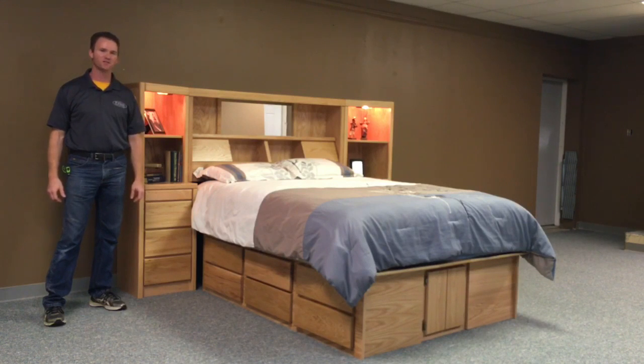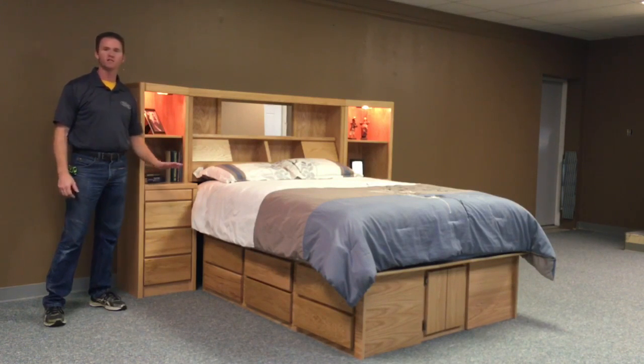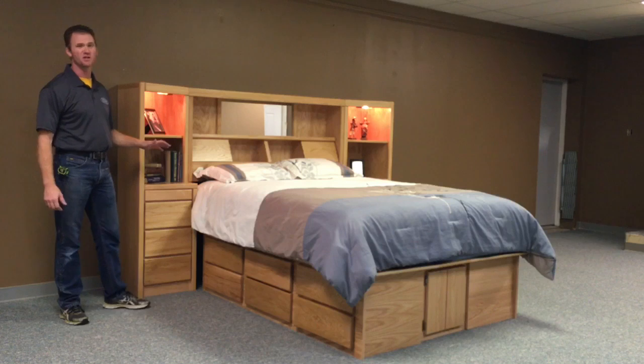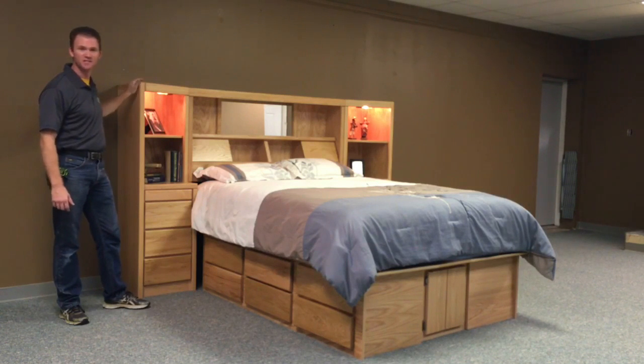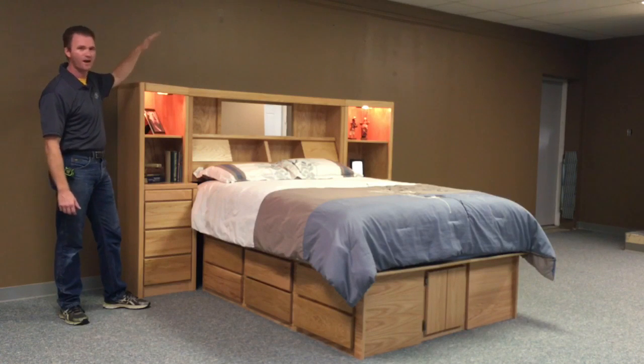Hi, this is Chris with WWBeds Custom Furniture. This is a mid-wall that I just completed. It's an adaptation of our Madison wall unit, just a little smaller in height. We did this one 60 inches instead of the normal about 72 inches.